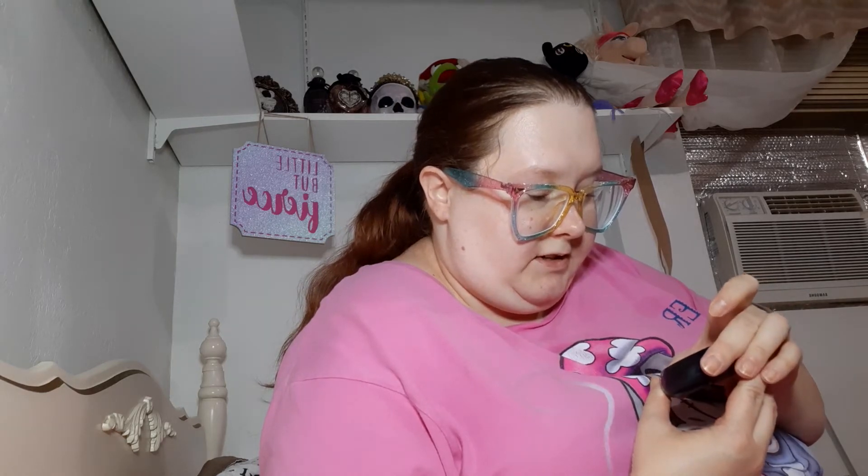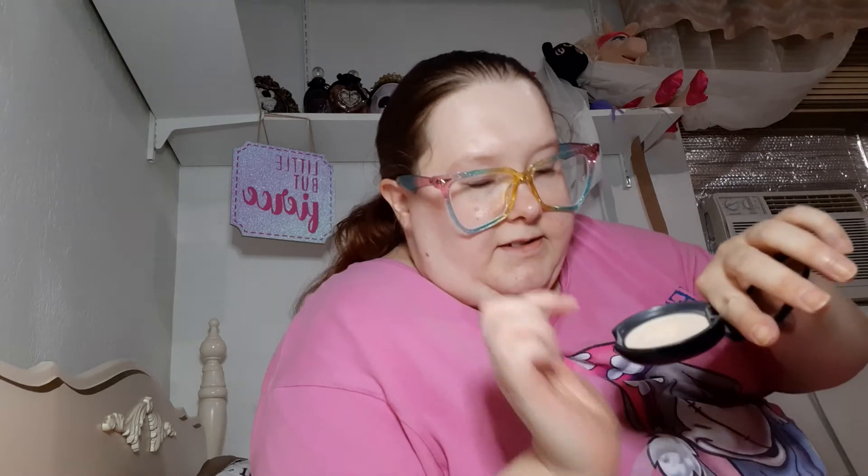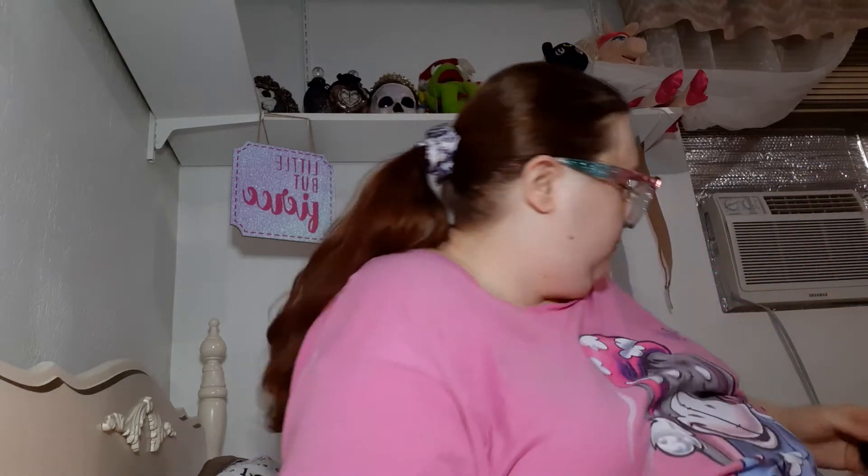Then I have this Eglipsis Blur Powder Compact — this is Korean Beauty. I've almost hit pan; I can see right there. I almost hit pan in that. You get a lot for it and it's cheap too.